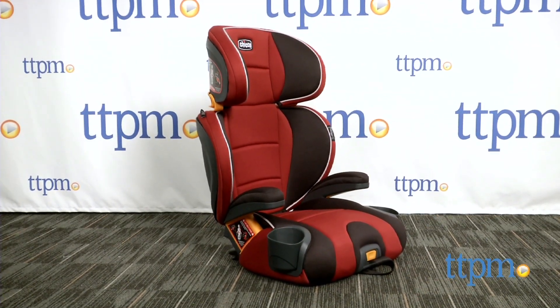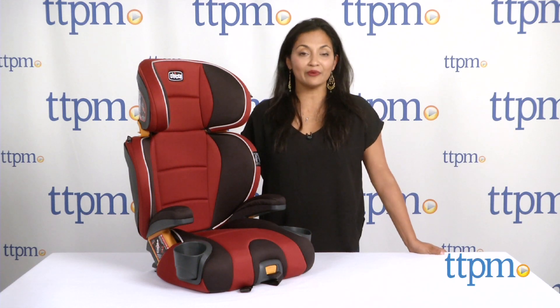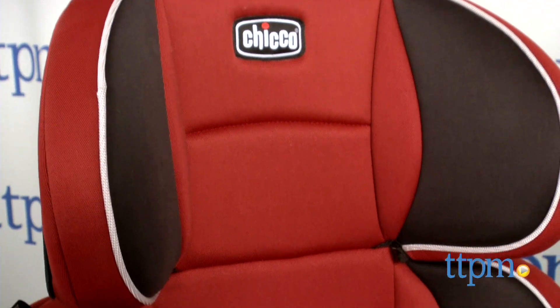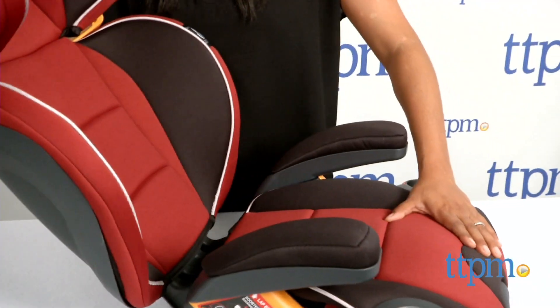Hi everyone, this is Maria with TTPM. Here we have the Kiko KidFit 2-in-1 Booster Seat. This is a dual purpose seat that can be used as a high back booster seat or a backless booster.